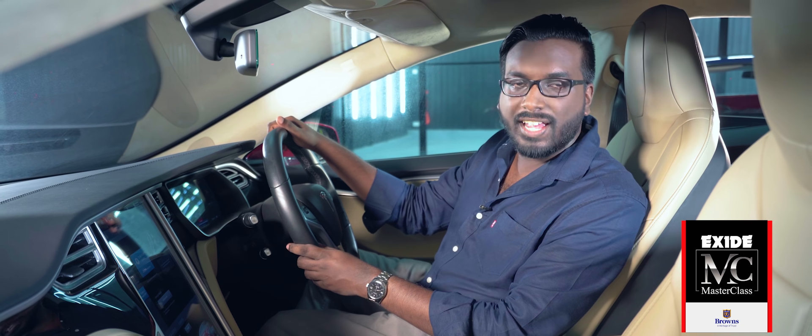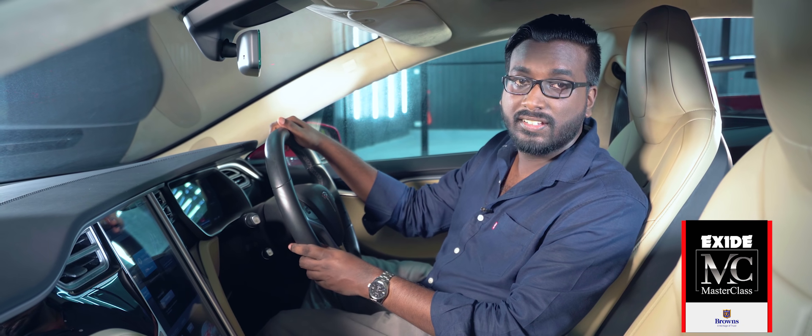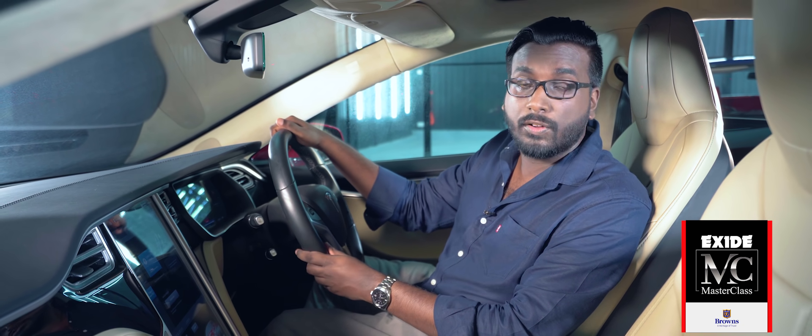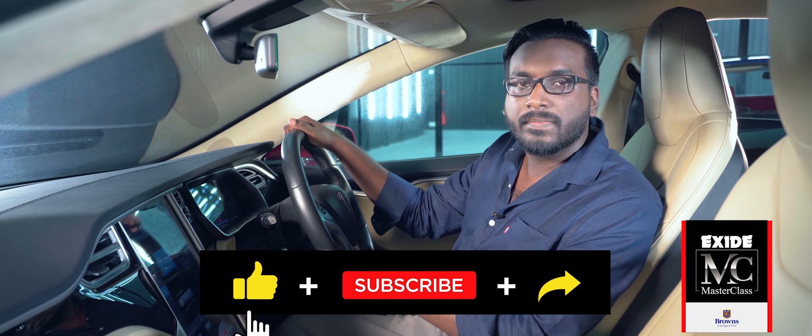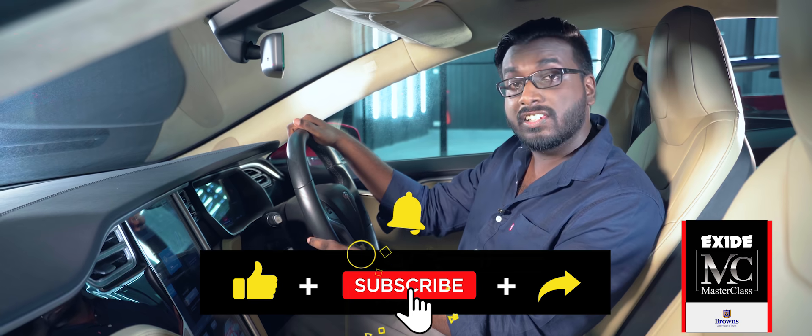Thanks for watching this episode of Exide Masterclass Carspeak. If you enjoyed this and want to check out some more content, feel free to click on these pop-up banners here. And as always, don't forget to like, subscribe and share.